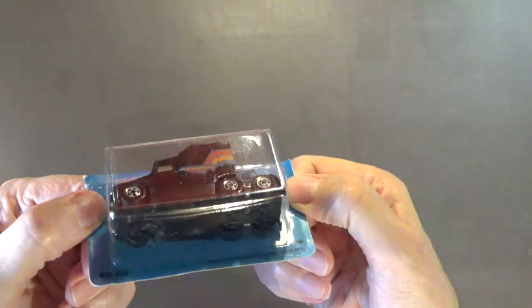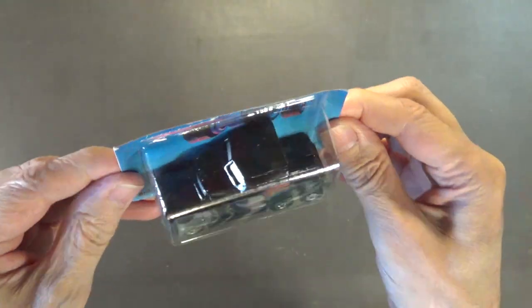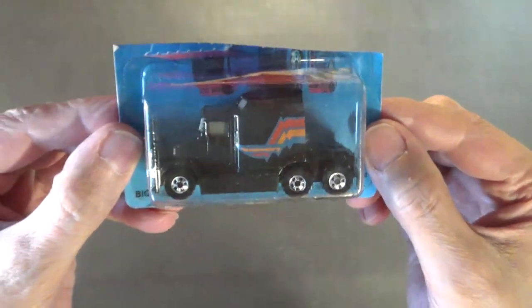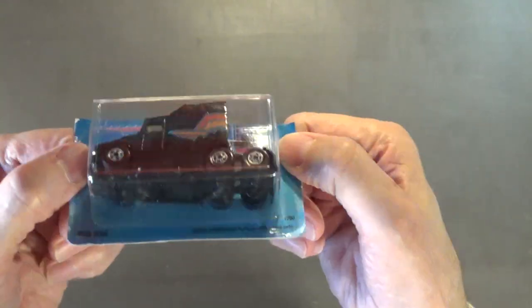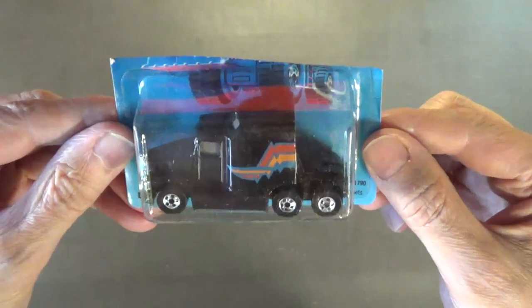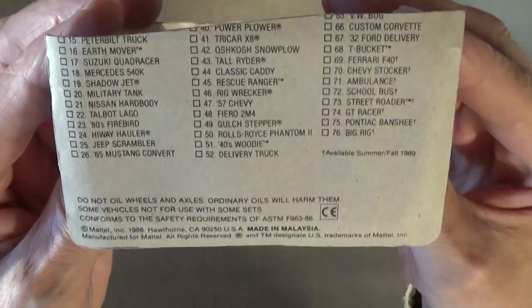The next one is the Big Rig. Even though it has a plastic chassis, that large body is all diecast metal — this is one heavy, heavy truck. It has classic black walls with Kreger mags, which are my favorite wheels besides the red lines. Very nice looking truck.